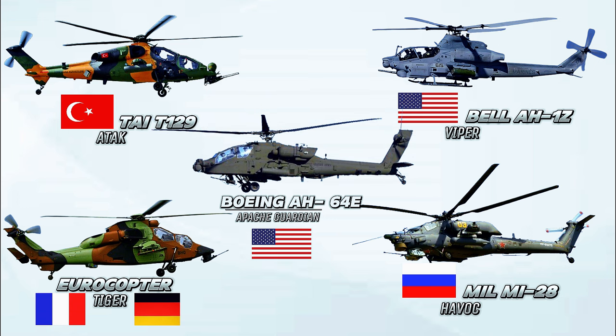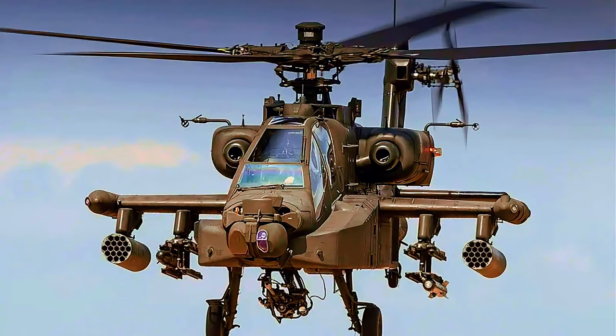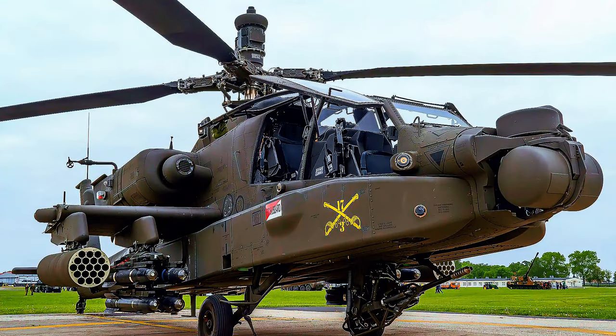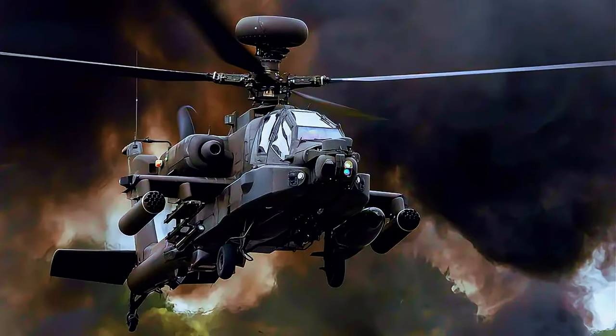Number 1: Boeing AH-64E Apache Guardian, United States. The U.S. Army's workhorse, the Apache is the most numerous and widespread attack helicopter of the Western world and its allies. As of today, over 2,400 units were built for the U.S. and its partners, with 18 operators as of 2024. The most experienced and proven Western warfighter in its category today, the Apache has seen action in every major American and NATO conflict since its introduction.